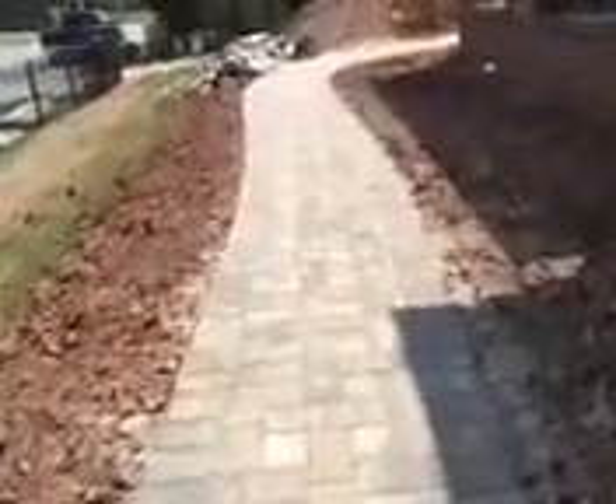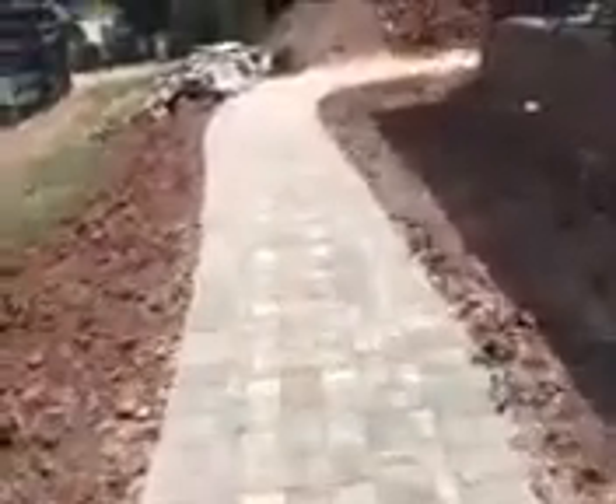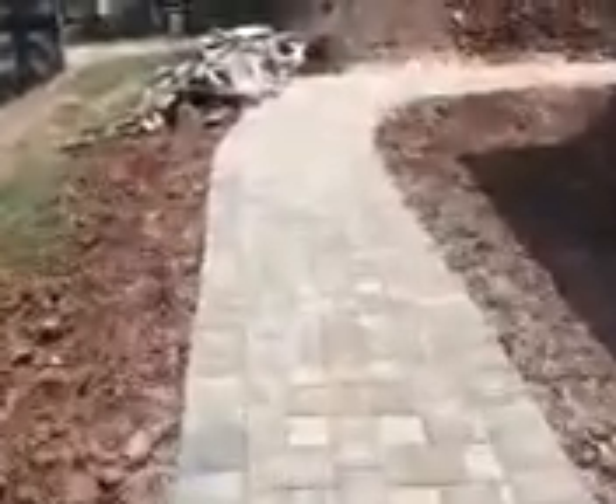Hey guys, it's Larry. First update on this Elon job. Walking through the gate, you can see new pavers are in. The dry stack stone that was on the right has been removed. We're going to put it back — it wasn't stacked very good, so when we stack it, it'll be done right.